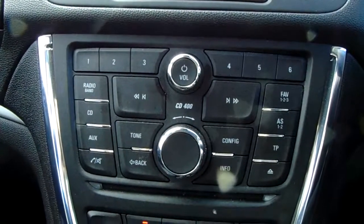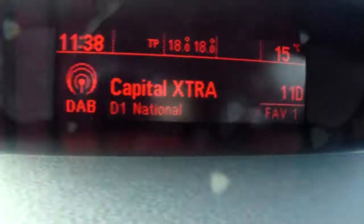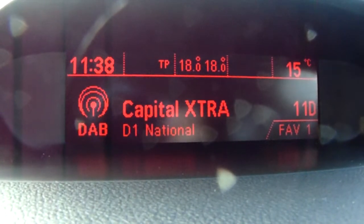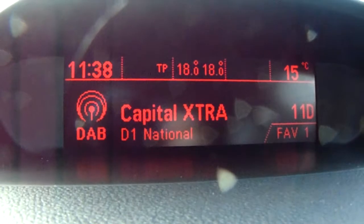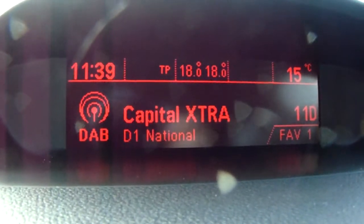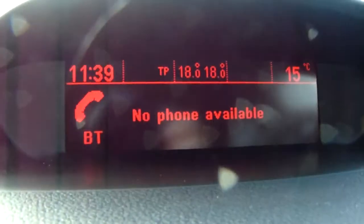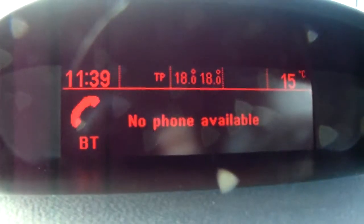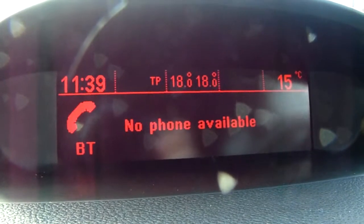Moving up past that, you'd have the main body of the controls for the centre display, which is just up here. You can see you'd have your DAB radio stations as well as your AM and FM, so there are plenty of stations to choose from with an improved sound quality in this car. You can also connect to your phone via Bluetooth, which will allow you to use hands-free — the safest way to make any sort of calls while driving.